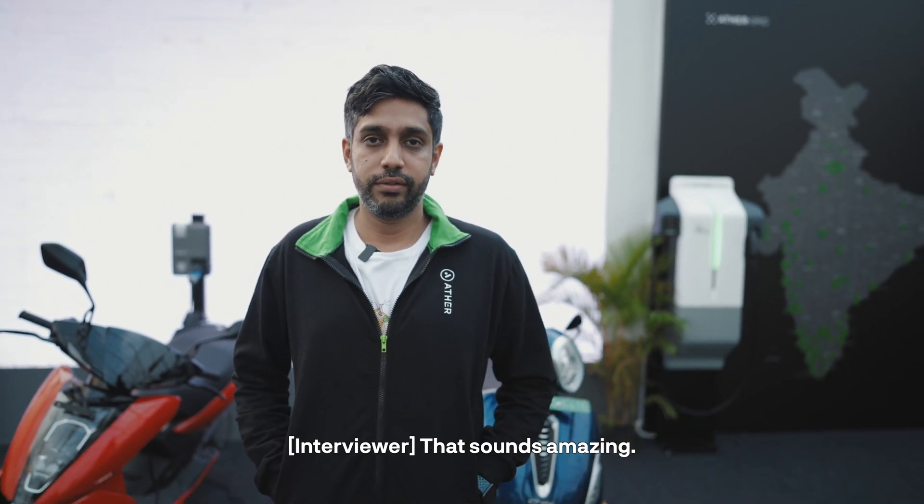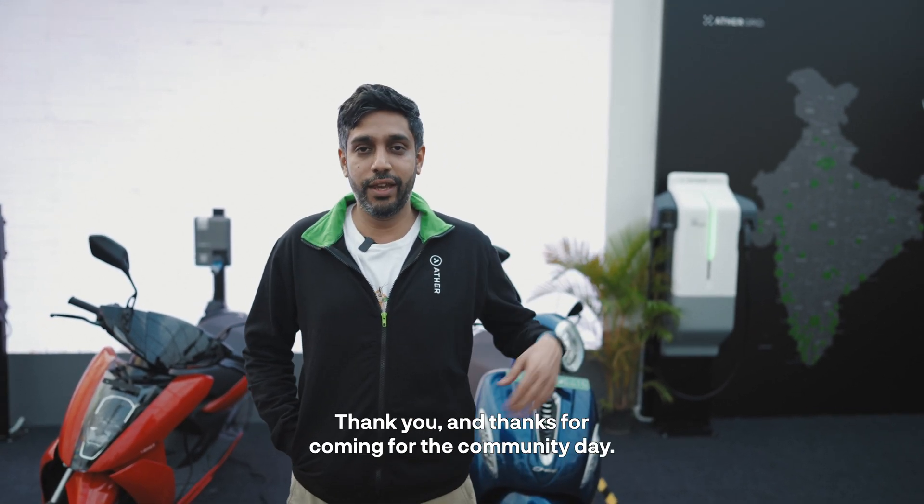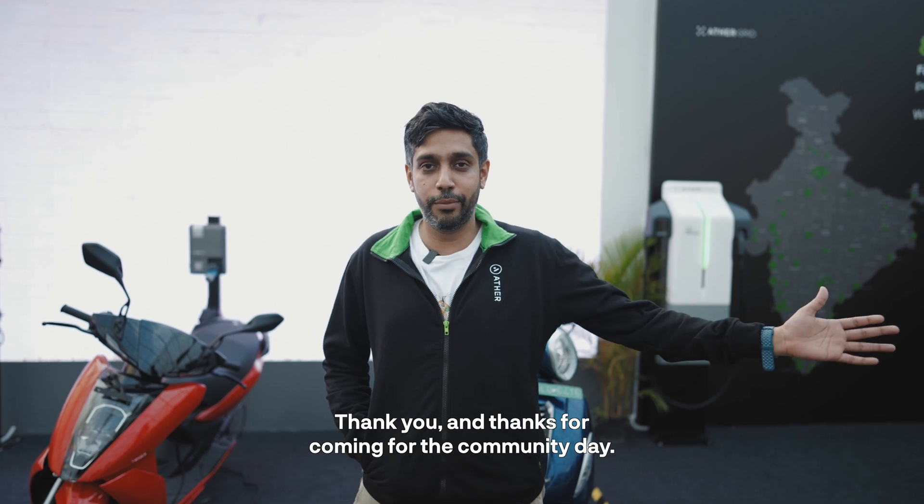That sounds amazing, thank you so much Arvind, I'll see you around! Thank you, and thanks for coming for the community day.